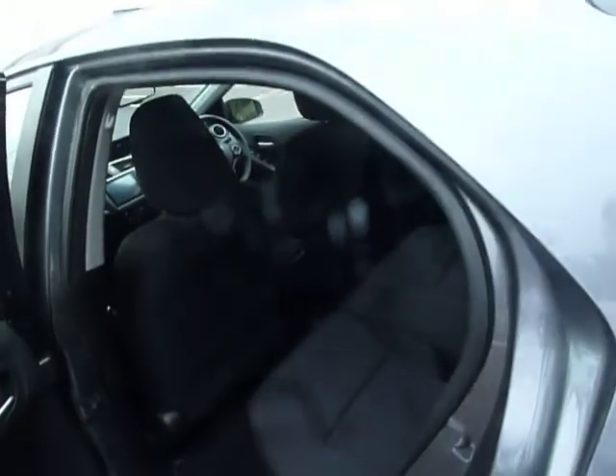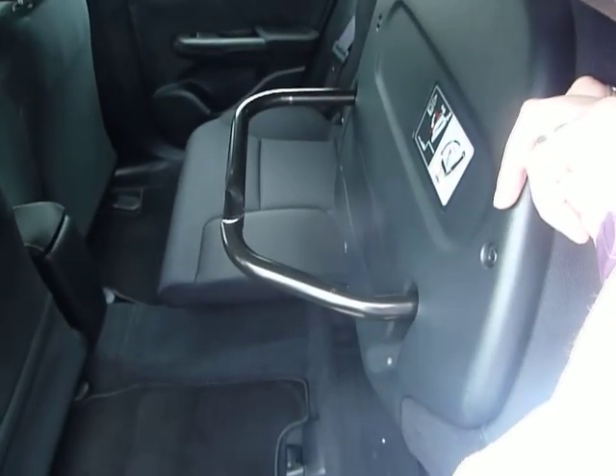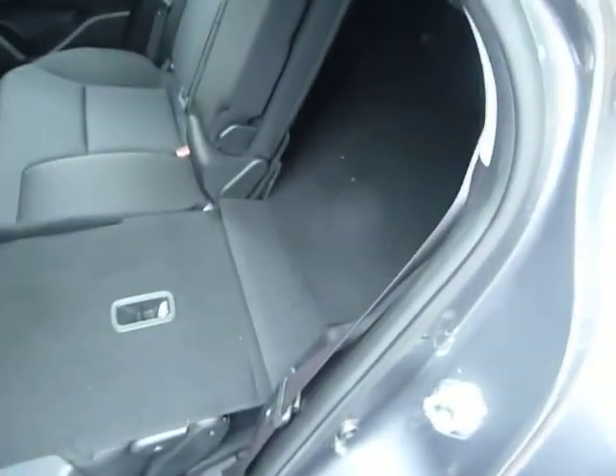Let's have a quick look inside the back. In here we have a 60-40 split — the unique-to-Honda Magic Seats. You pull it up and when you push the bar down it'll stay in the upright position, but they also fold flat as well so you can utilise all of that space.